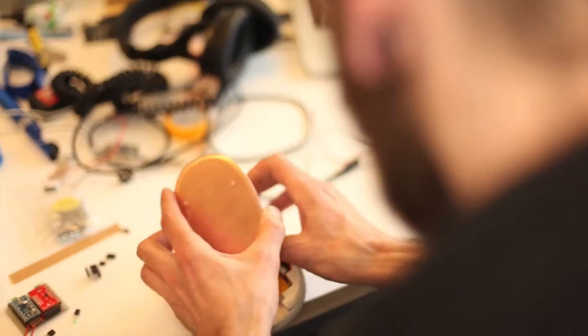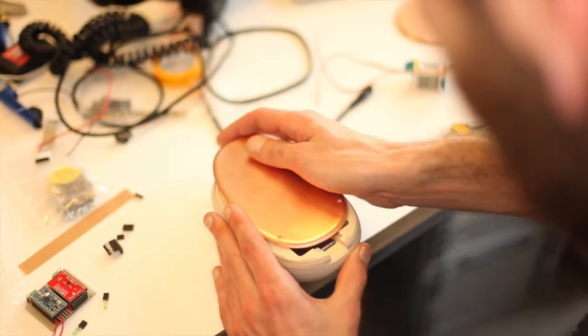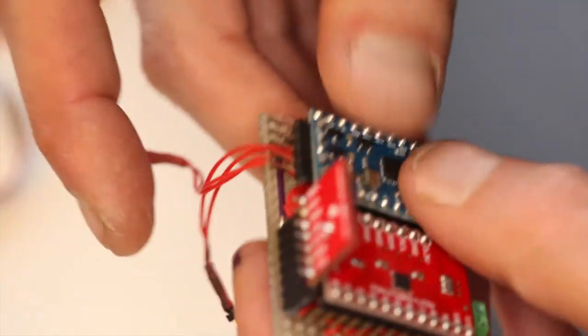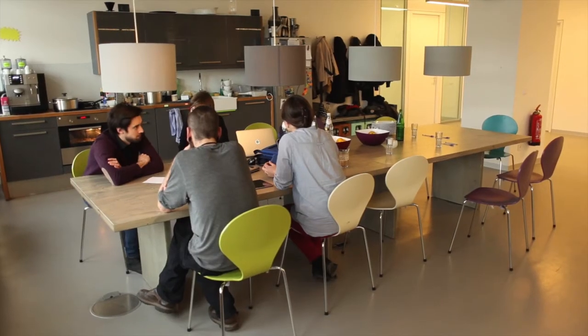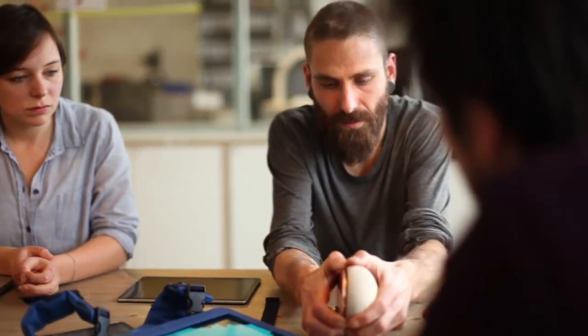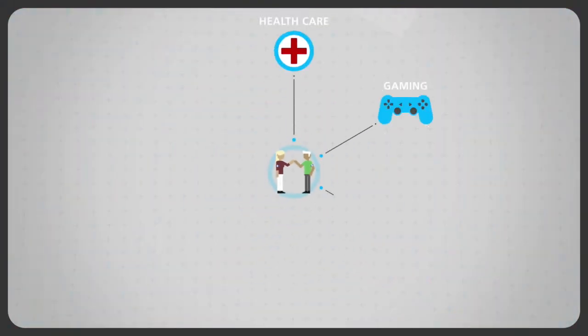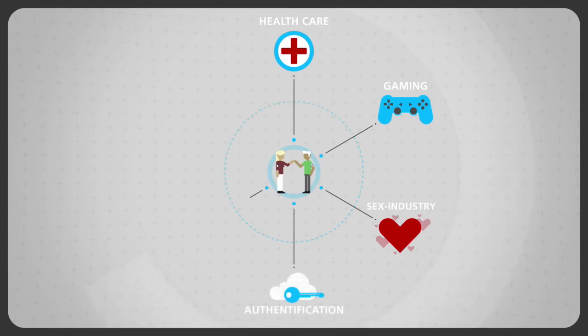The wooden stones are equipped with a vibration module, a heat-emitting copper plate and a touch sensor. Bringing the hand into proximity will trigger a heat impulse. In the future, skin interfaces will have many applications — in healthcare where normal communication isn't possible, but also in gaming, the sex industry, authentication in local area networks by just being present, or even data transfer via the skin.